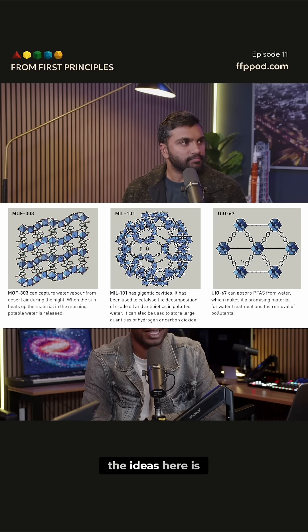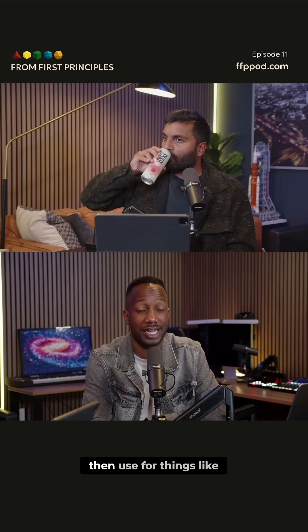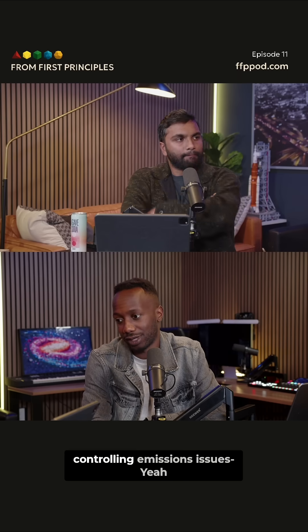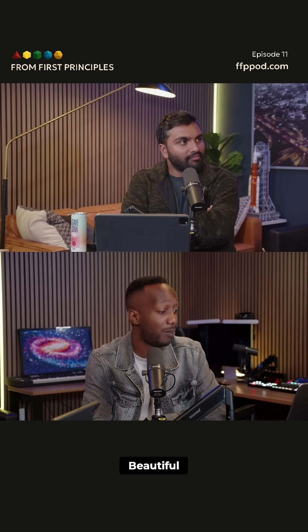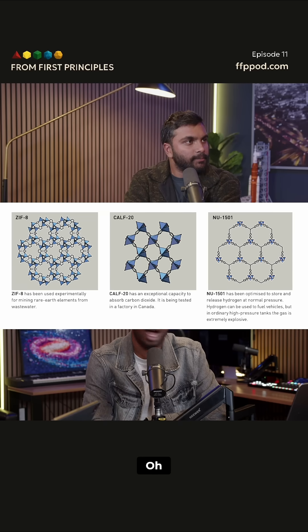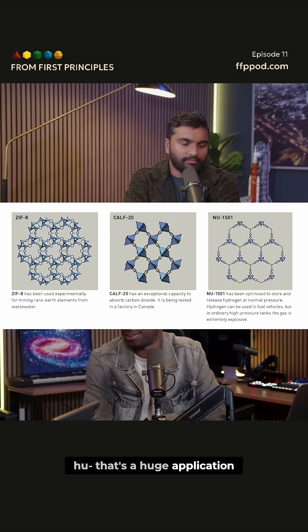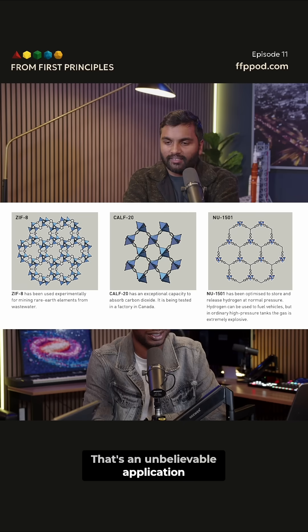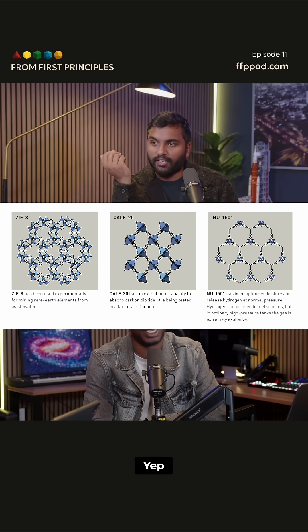One of the ideas here is that we can begin to create these chemical compounds that we can then use for things like controlling emissions issues and dealing with forever chemicals. The one on the left is for mining rare earth metals from wastewater, because industrial waste is going to have a bunch of metals — that's a huge application. And then in the middle, that's to absorb CO2, which is exactly what we were talking about.